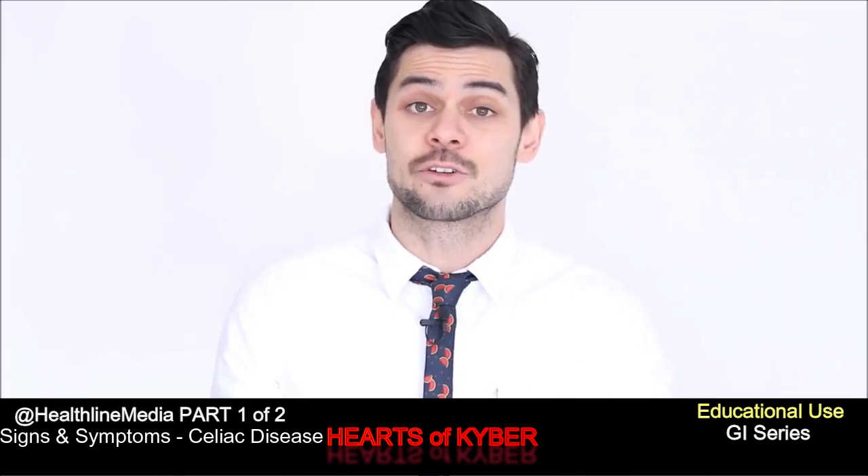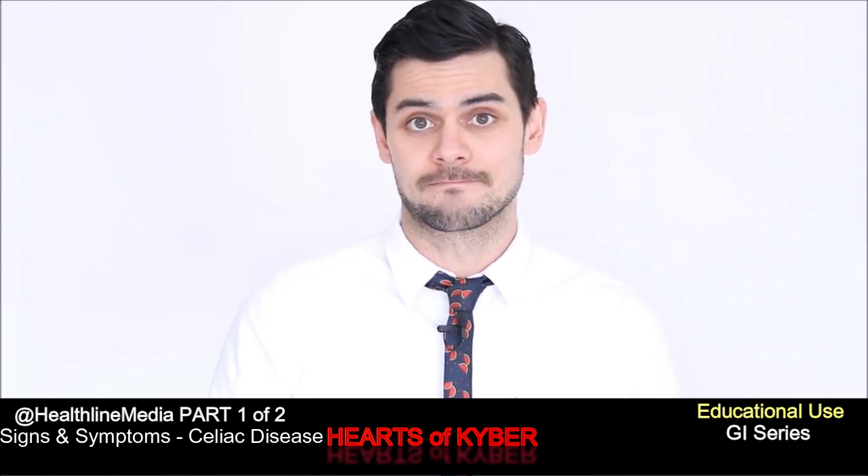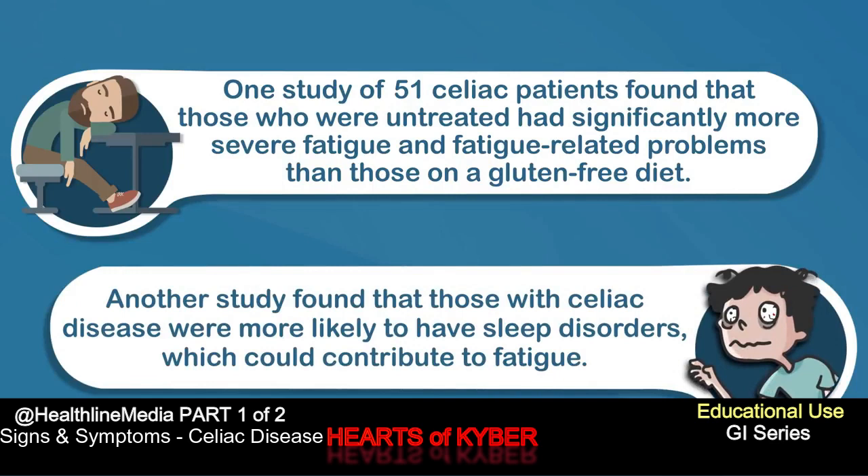Number two: fatigue. Decreased energy levels and fatigue are really prevalent with untreated celiac disease. One study of 51 celiac patients found that those who were untreated had significantly more severe fatigue and fatigue-related problems than those on a gluten-free diet. Another study found that those with celiac disease were more likely to have sleep disorders, which could also contribute to fatigue.